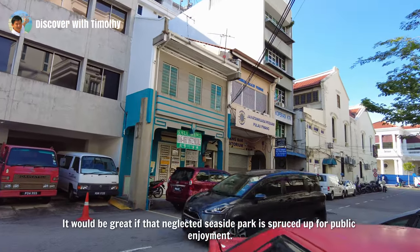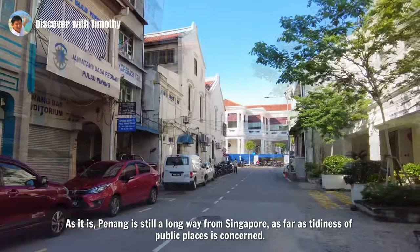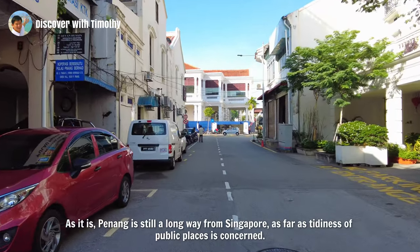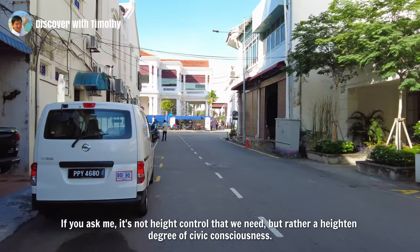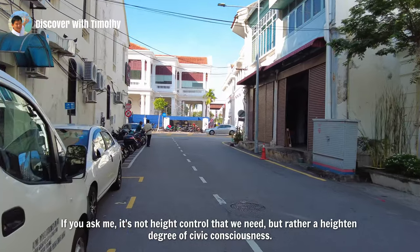It would be great if that neglected seaside park is spruced up for public enjoyment. As it is, Penang is still a long way from Singapore as far as tidiness of public places is concerned. If you ask me, it's not height control that we need, but rather a heightened degree of civic consciousness.